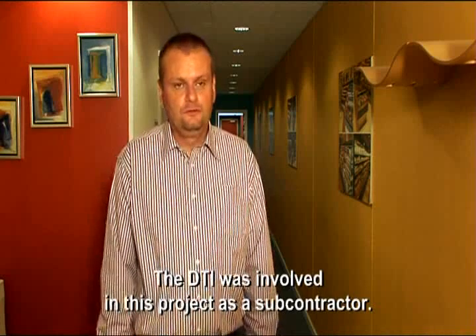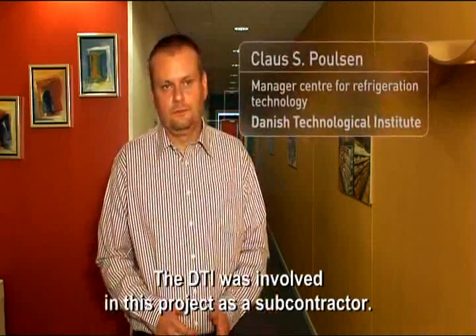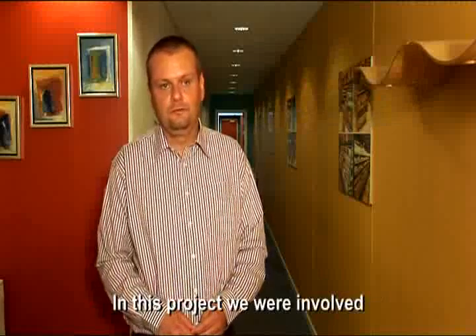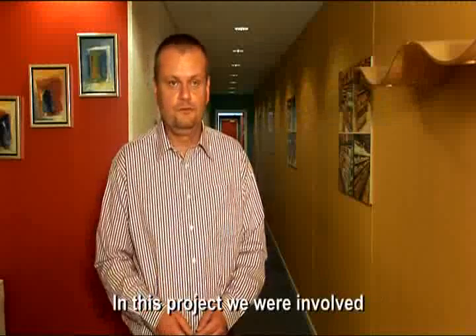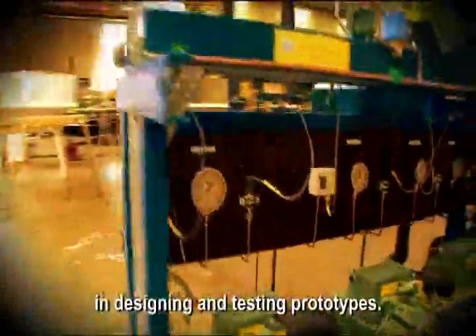The Technological Institute was hired by Knudsen Kåling as a subcontractor. We have 10 to 15 years of experience with CO2 as a refrigerant option. In this project, we used that knowledge in the design and testing of prototypes of the system.